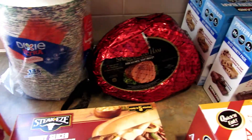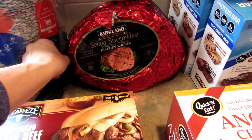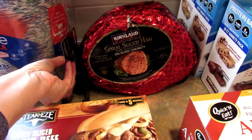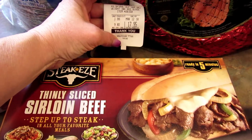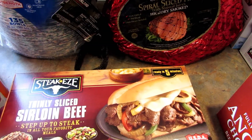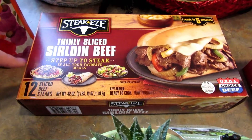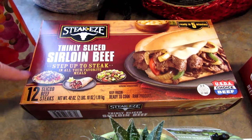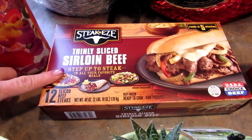Then I got this ham — we don't really need it, but it's a spiral sliced ham and it was $5 off. It was originally $17.95 so I got it for $12.95, which is a pretty good deal for a spiral sliced ham. Then I got the Steak Ease thinly sliced sirloin beef. They are so good and they're super quick to make if you're in a hurry.